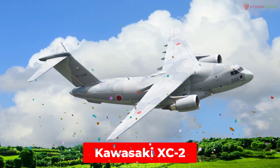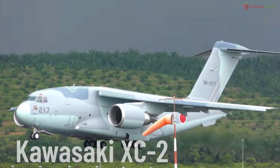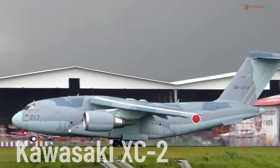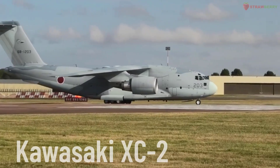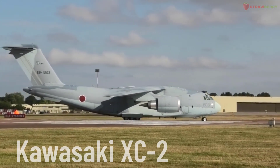Kawasaki XC-2. The Kawasaki XC-2 is a heavy military transport aircraft developed by Kawasaki Heavy Industries. It is designed to replace older transport aircraft in Japan's Self-Defense Forces, with the ability to carry large payloads and operate in harsh conditions.